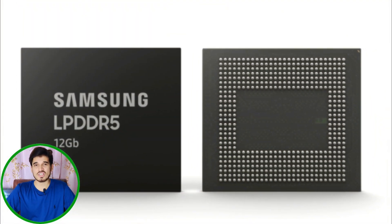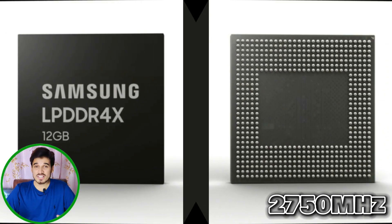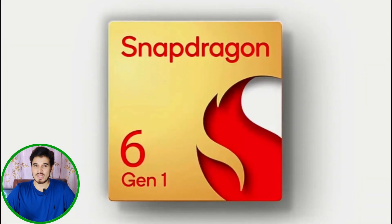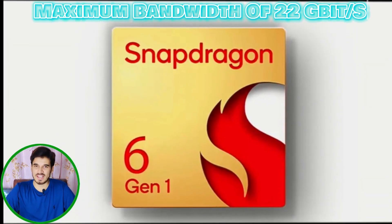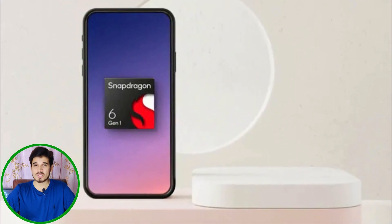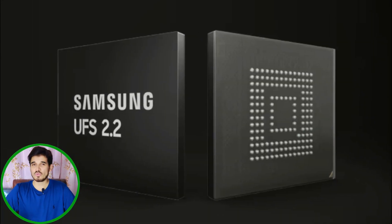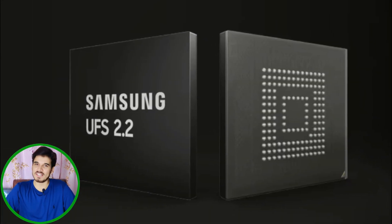This chipset supports LPDDR5 RAM with a memory frequency of 2750 MHz, which is a lot faster than LPDDR4X RAM, and it has a maximum memory bandwidth of 22 GB per second. It supports a maximum of up to 8 GB of RAM. The chipset storage is based on UFS 2.2 for faster read and write speeds.